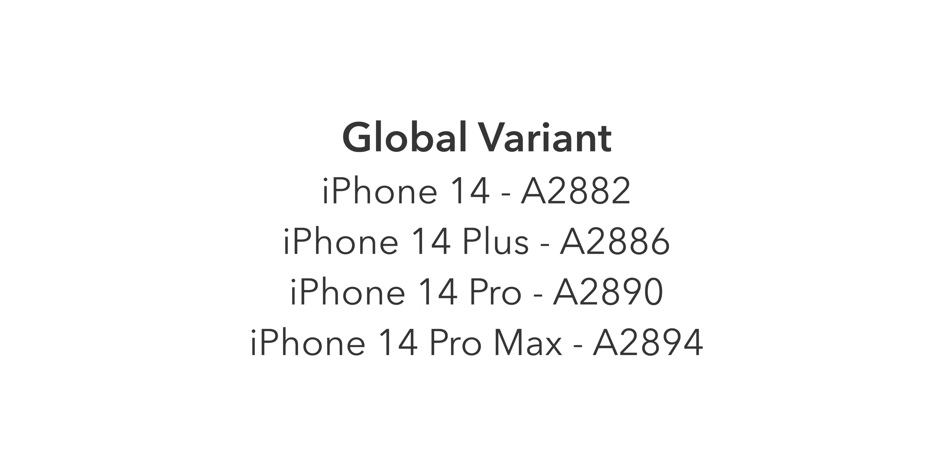Finally, the Korean variant shares the same model numbers as the global variant — iPhone 14 A2882, iPhone 14 Plus A2886, iPhone 14 Pro A2890, and iPhone 14 Pro Max A2894. The only difference from the global variant is that the Korean version has a permanent shutter sound on the camera, but it has the same cellular bands and dual SIM setup.